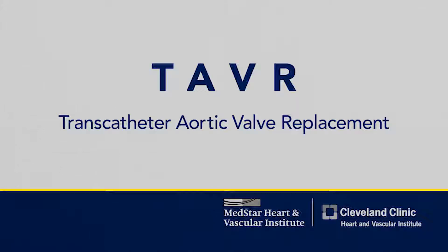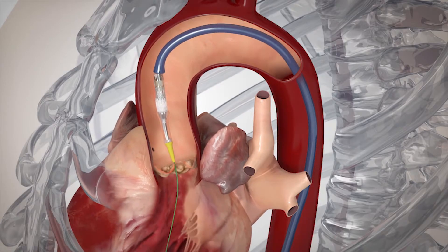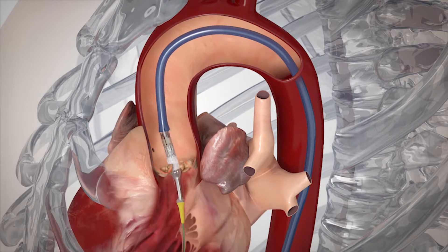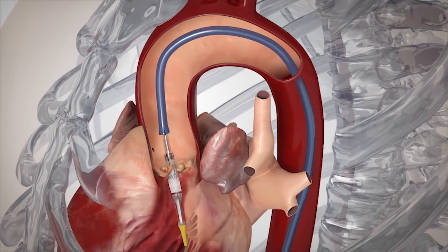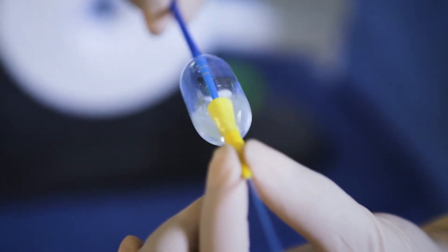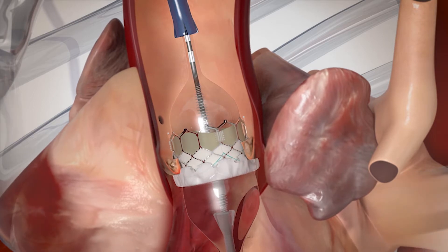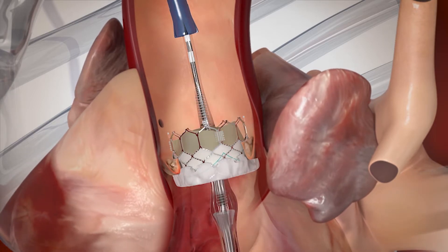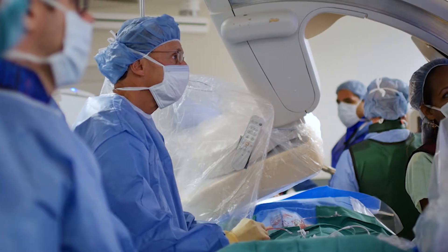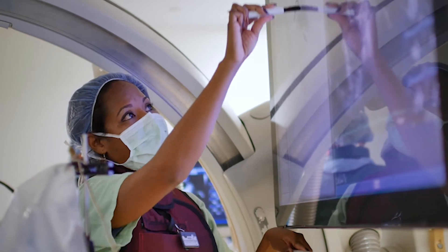We do not open the chest. We look for some access site, usually the femoral artery. The valve is compressed down onto the shaft of a balloon and then is delivered through the vascular space inside the patient's valve. The balloon is then expanded and that expands the new TAVR valve inside the patient's own valve and therefore replaces it. This is all done under local anesthesia. For most patients, we don't require general anesthesia, and the typical time to do the implantation is usually less than 30 to 45 minutes.